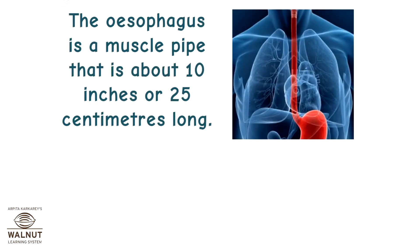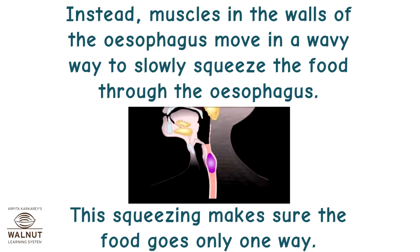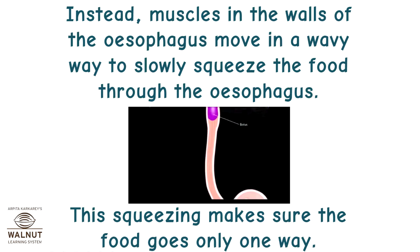The esophagus is a muscle pipe that is about 10 inches, or 25 cm, long. Once food has entered the esophagus, it doesn't just drop right into your stomach. Instead, muscles in the walls of the esophagus move in a wavy way to slowly squeeze the food through the esophagus. This squeezing makes sure the food goes only one way.